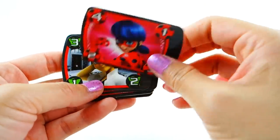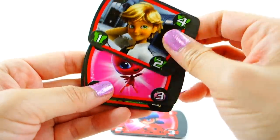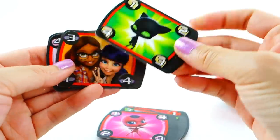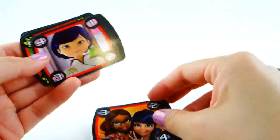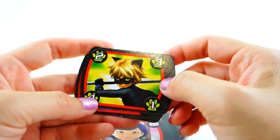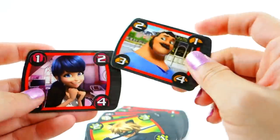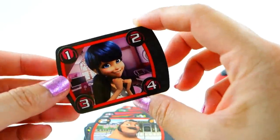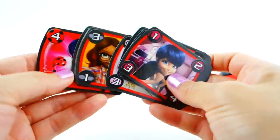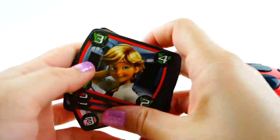Let's take a quick look at these cards and see who you can call. You can call Ladybug — not sure why you'd want to call Ladybug if you're supposed to be Ladybug — you can call Adrien, Tikki, Black Cat, Alya, her mom, Cat Noir — I think we need that one on speed dial — her dad, and Marinette. This is super, super cute!